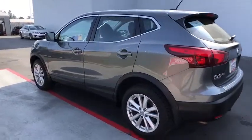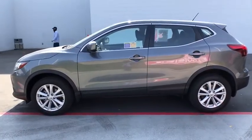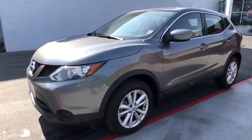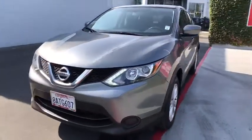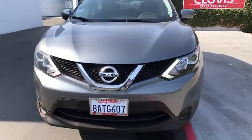This vehicle has less than 30,000 miles. Here are some of this vehicle's great options: backup camera, keyless entry, Bluetooth, adjustable steering wheel, power steering, cruise control, ABS four-wheel, four-wheel disc brakes, AM-FM stereo radio.